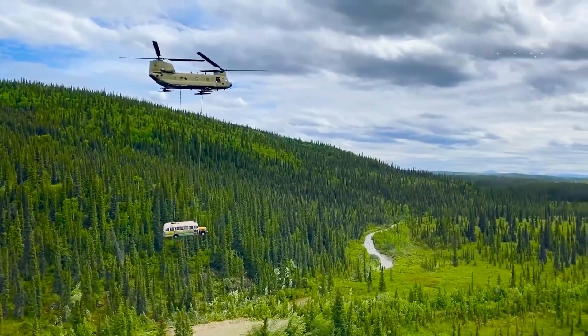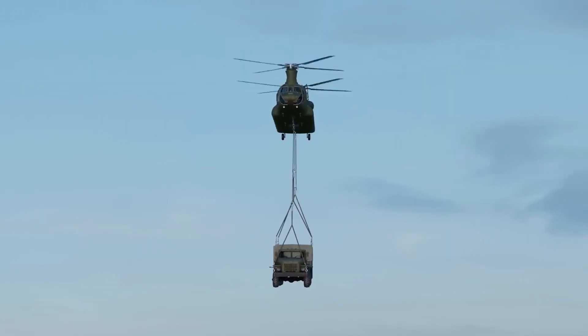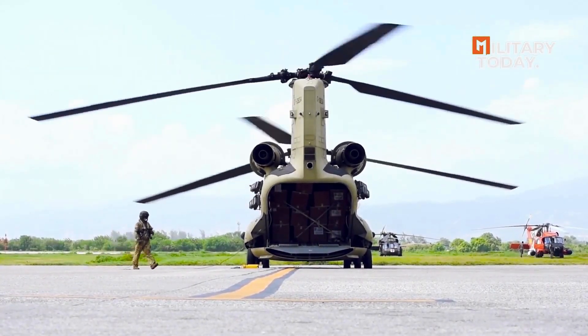It also boasts defensive capabilities including an armored structure, machine guns, and advanced electronic warfare systems. With a proven track record and durability, the Chinook continues to be relied upon by armies worldwide for its versatility and performance.